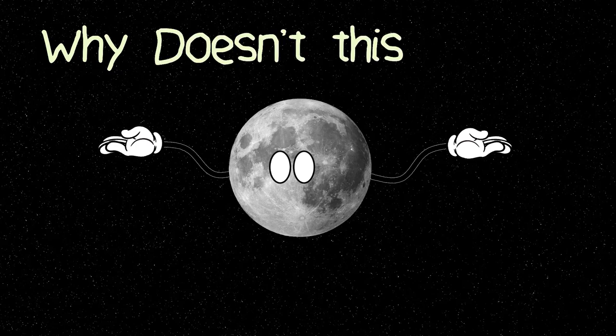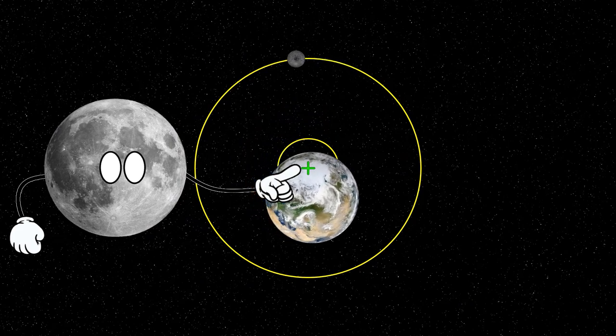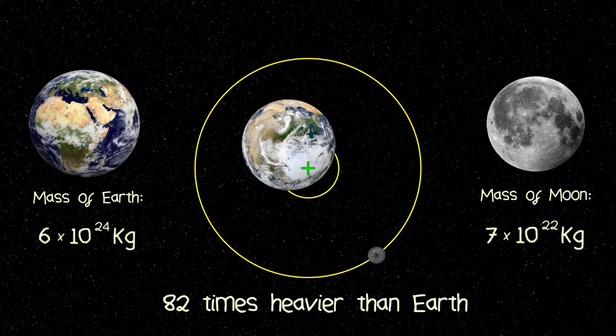Quick tangent — if you're thinking, why doesn't this happen with our own moon? It actually does, but the Barycenter of the Earth-Moon system is situated within the Earth, because the moon is much, much lighter than the mass of the Earth.